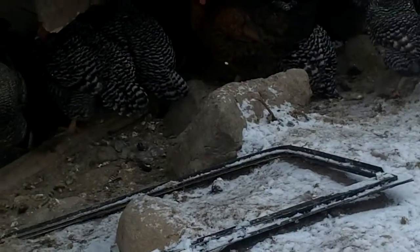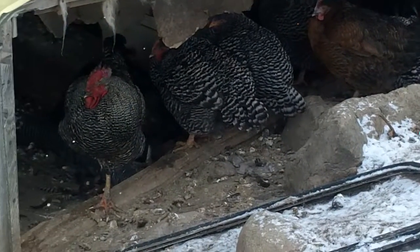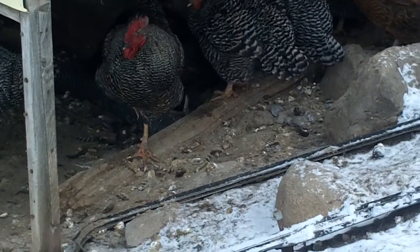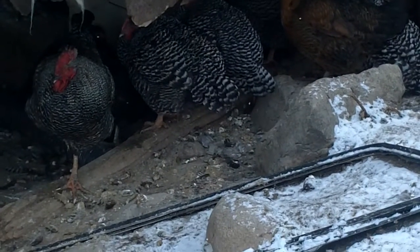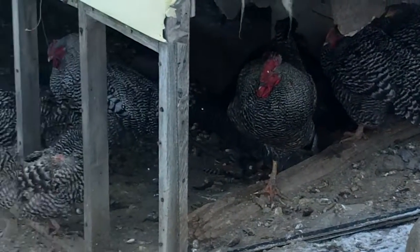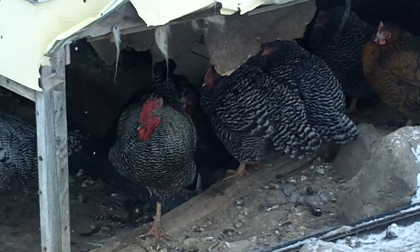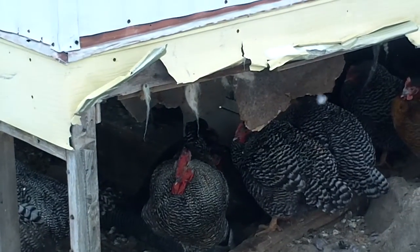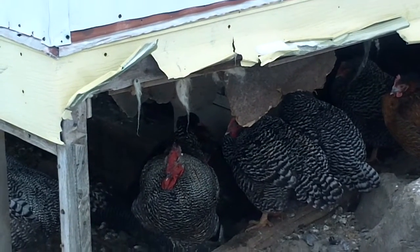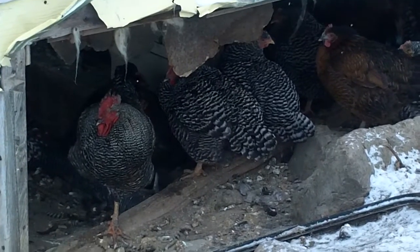As you can see, the chickens really don't like the snow, so they're all huddled under the trailer to keep warm. The chickens lay about a dozen eggs every day — that's 12 eggs a day — and in the summer they'll lay anything up to 36 eggs. The eggs are absolutely delicious.